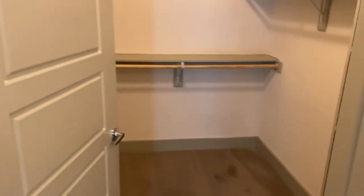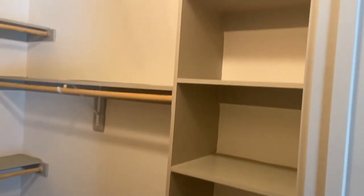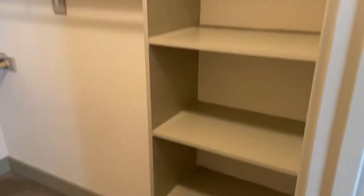We also have the walk-in closet attached to the bathroom — an enormous walk-in closet with a built-in shoe shelf. You can use that for storage, purses, anything that suits your needs.